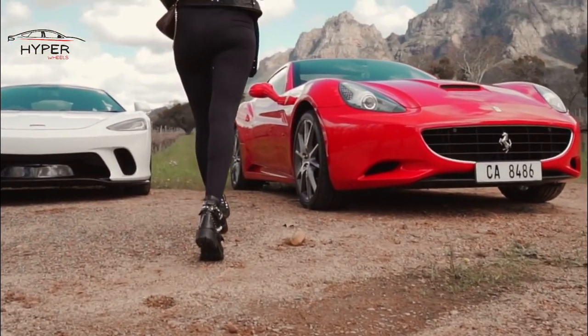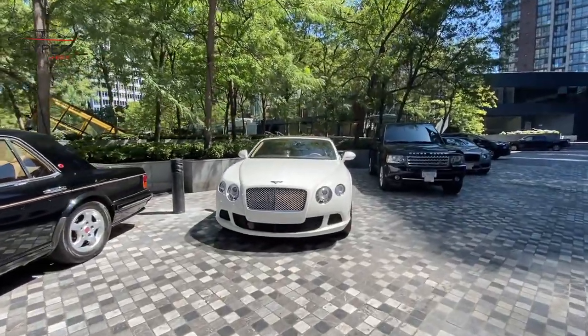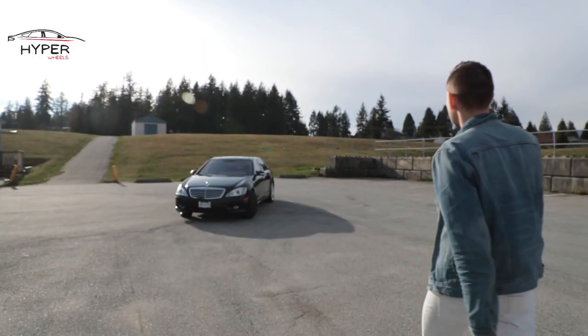Welcome to Hyperwheels. In today's video, we will discuss the 10 most expensive and luxury cars. So without wasting any time, let's rev those engines and hit the road together.